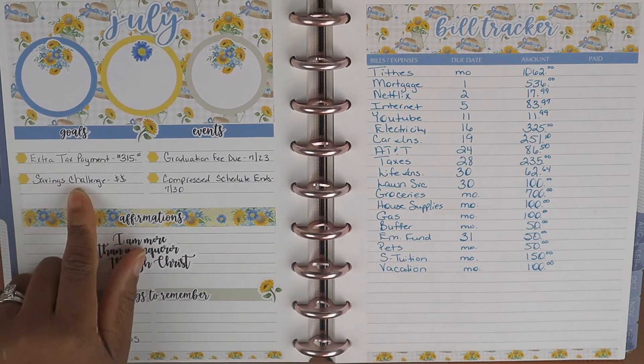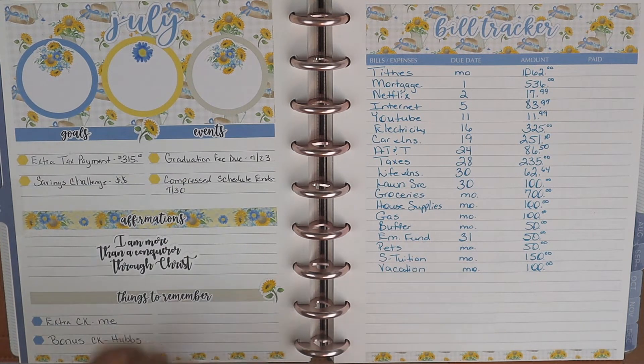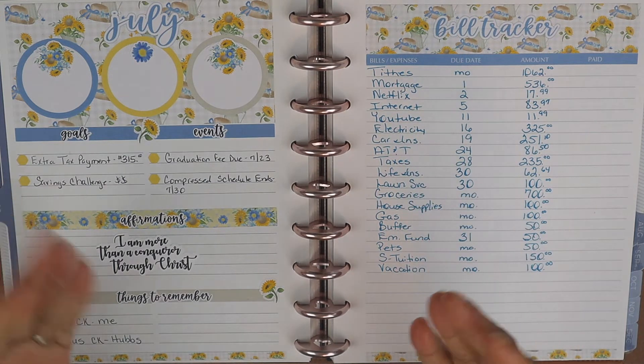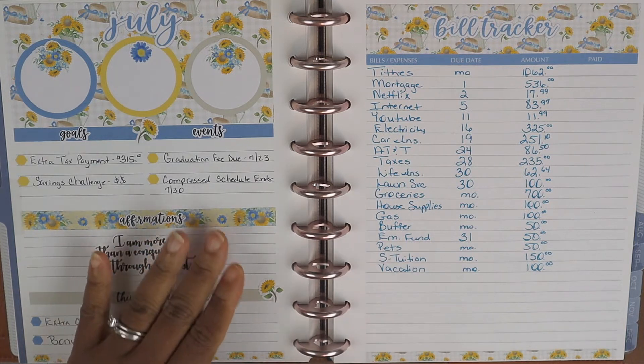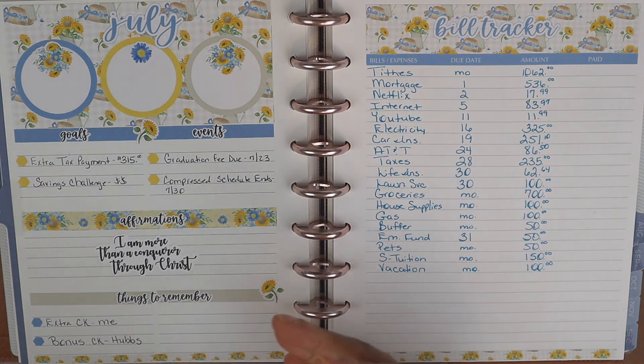Those are two of our goals. Over here for the events, our son is on track to graduate in December — we are super excited about that. Being that this is his last quarter, the fees are much higher. We recently received the tuition bill and it is a hefty bill, so we have to make sure we get that paid in August. The bill is over $1,400, and one of the changes we're making is putting as much money as we can towards his tuition account.